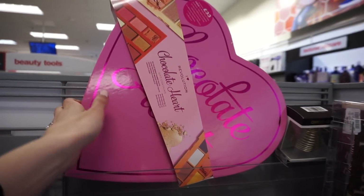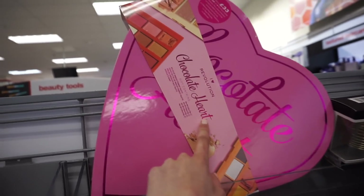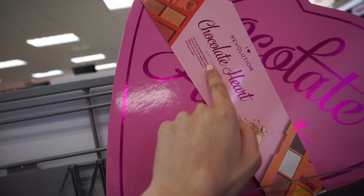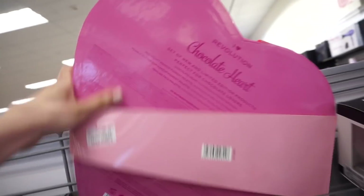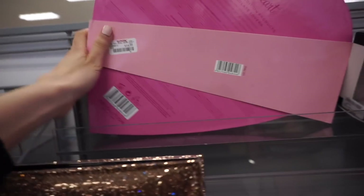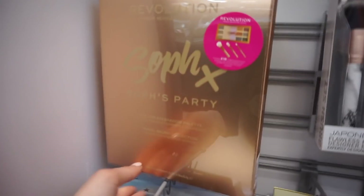Oh my gosh, you guys, this is the coolest thing. It's the iHeart Revolution chocolate heart — it has the red velvet makeup pigment palette, peanut butter cup pigment palette, praline chocolate face palette, and chocolate heart. This is a new limited edition product, perfect for chocolate lovers, and it's only $14.99. I've never seen this before. And then we have this Bare Minerals celestial magic set, and this is $9.99. So cool!